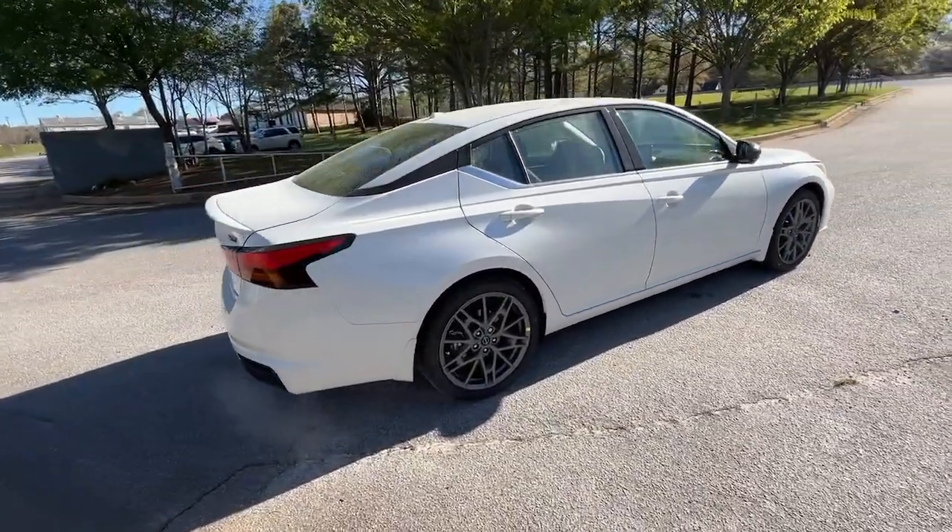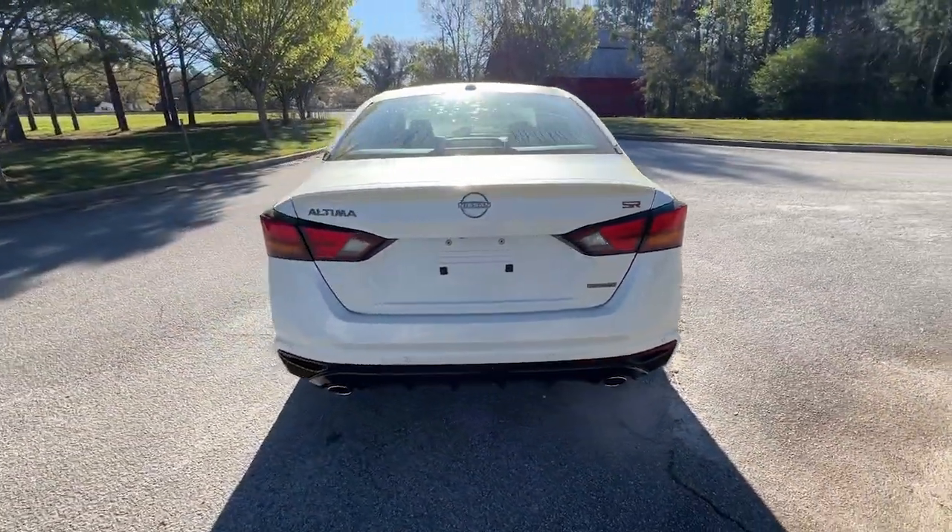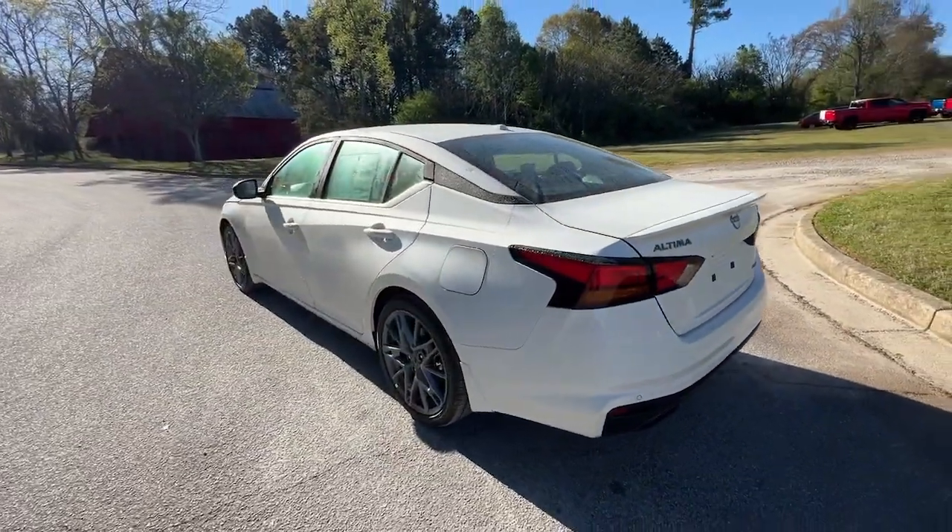Its spacious, well-equipped cabin, flexible layout, comfortable ride, and sporty performance make road trips a joy. These are just some of the great options this vehicle comes with.